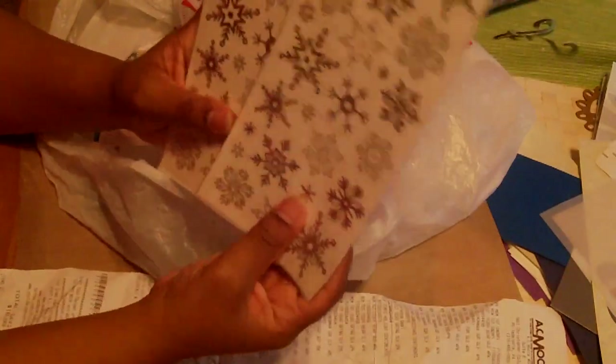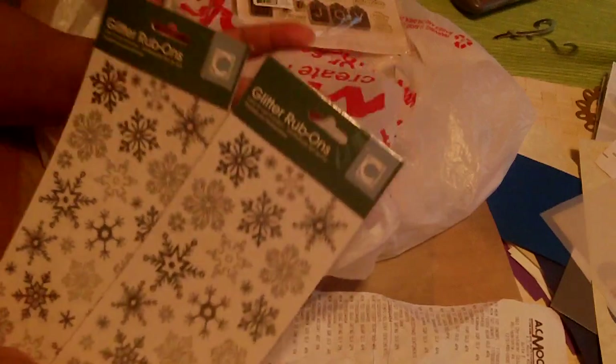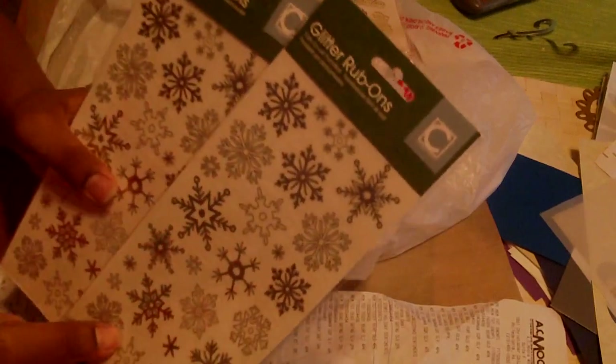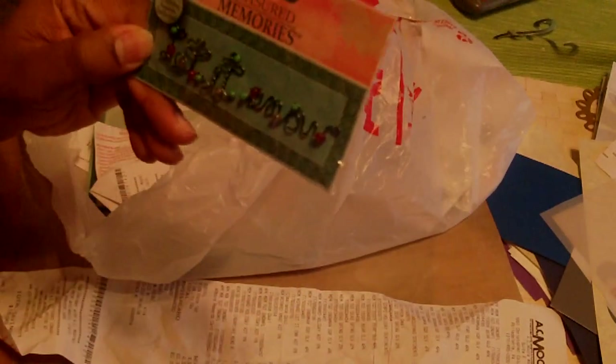I'm really happy with that. I also got some rub-ons — I got two of them, they're like a dollar each. Some nice glittery snowflake rub-ons. And then I love this one — it says "Let it snow."